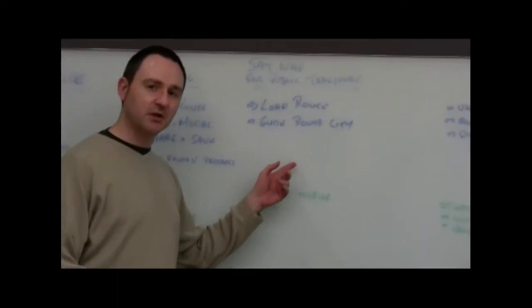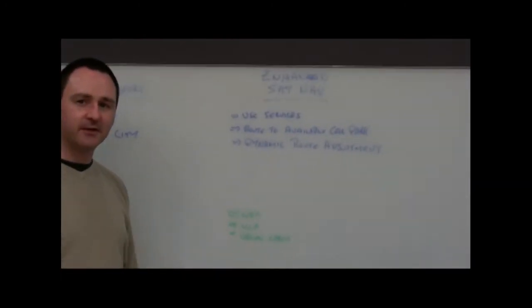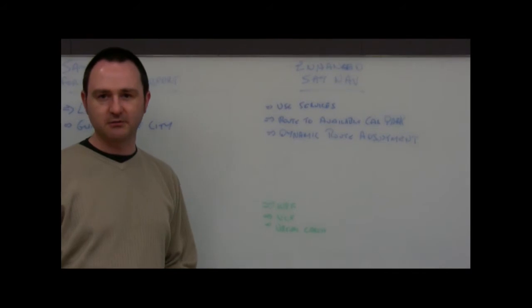There's sat nav for public transport on a mobile device — you can get on and off buses, it walks you around the city so you don't get lost. There's also enhanced sat nav: it's like a sat nav but it tells you which car park you can go to, and if the car park fills up while you're driving you can dynamically adjust the route.